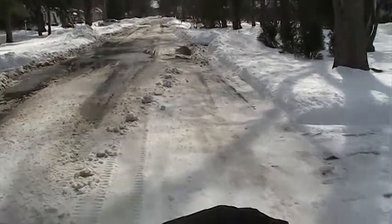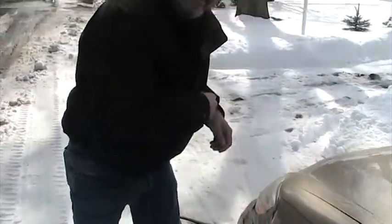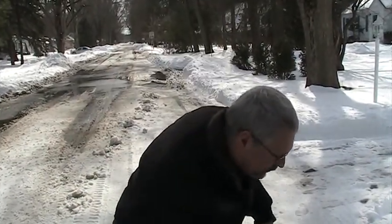Thank you once again for fixing my car, Max. It's a beautiful artwork job — it will be in a museum someday. But I'm adding a few pieces of tape now that it's really dry.